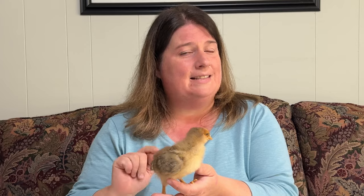Welcome to Plowman's Backyard. My name is Kendra and today we're going to be talking about five reasons why your eggs didn't hatch.